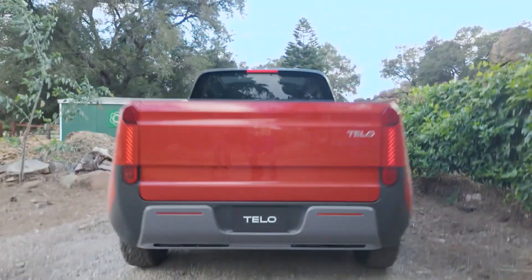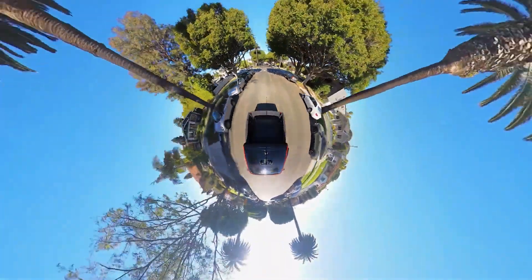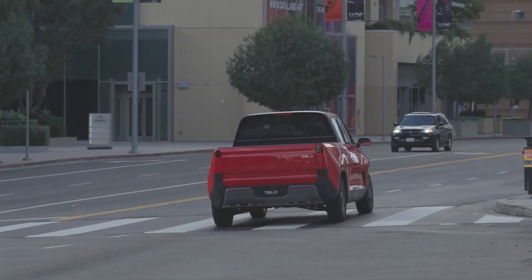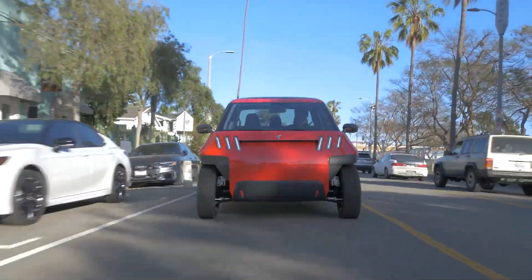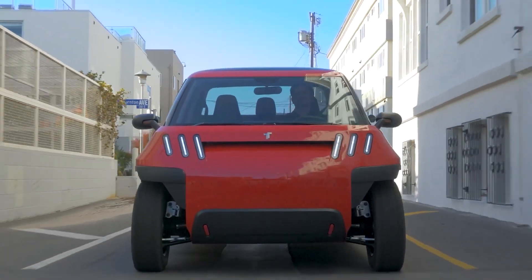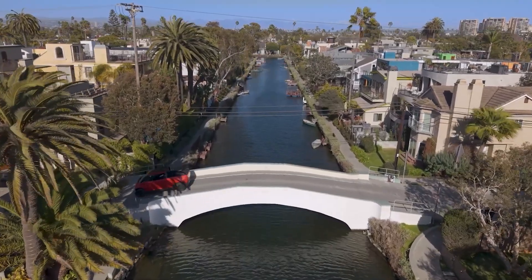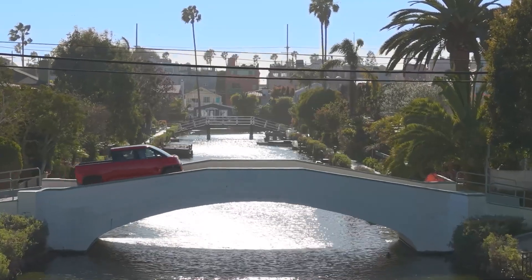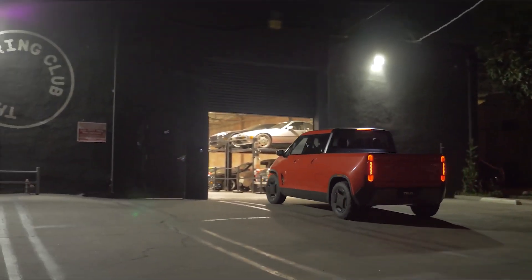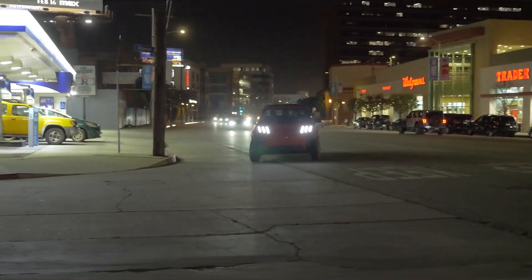The MT1 comes in two flavors: a single motor, 300 horsepower (224 kilowatts) variant with a 260 mile (418 kilometer) range, and a dual-motor, 500 horsepower (373 kilowatts) beast that stretches the range up to 350 miles (563 kilometers). The price? A cool $41,520 USD for the base model, and just under $50,000 USD for the beefier version.